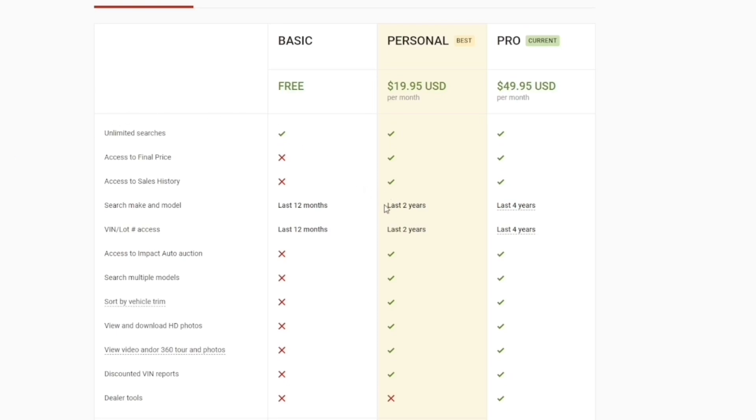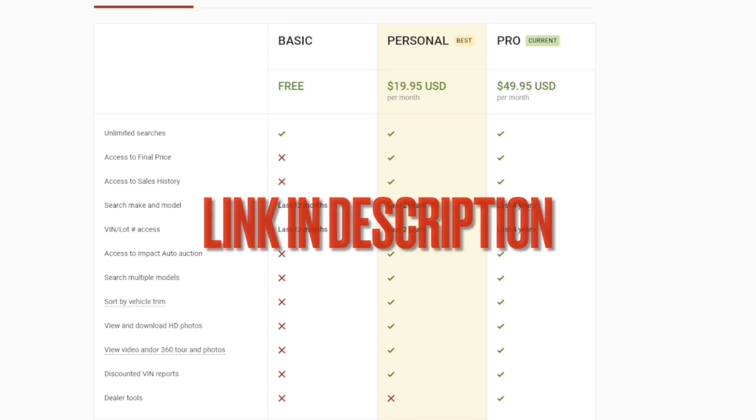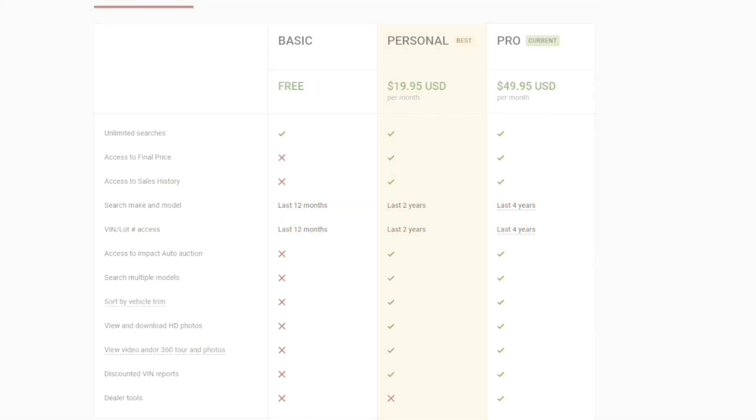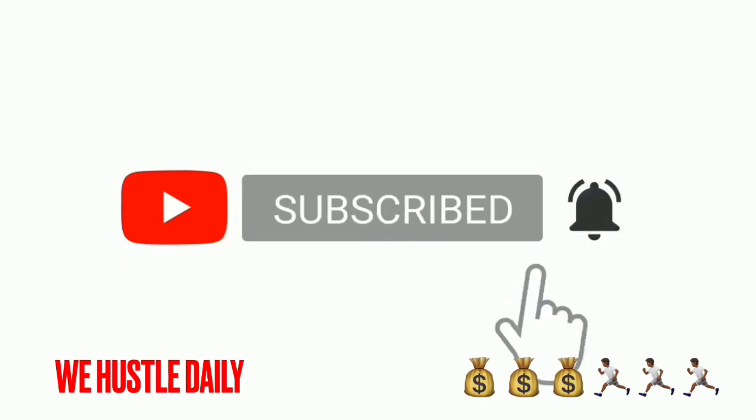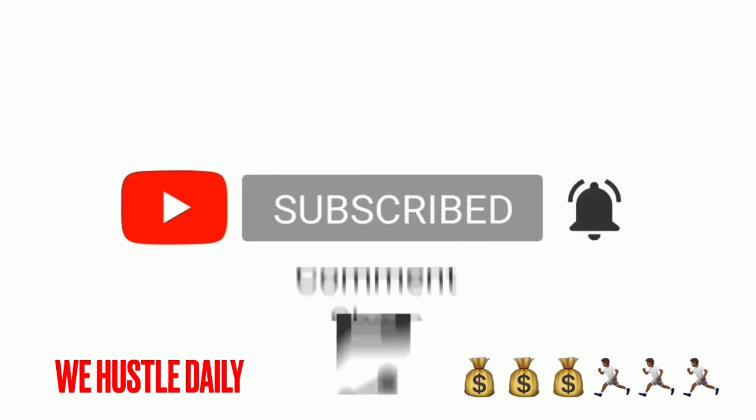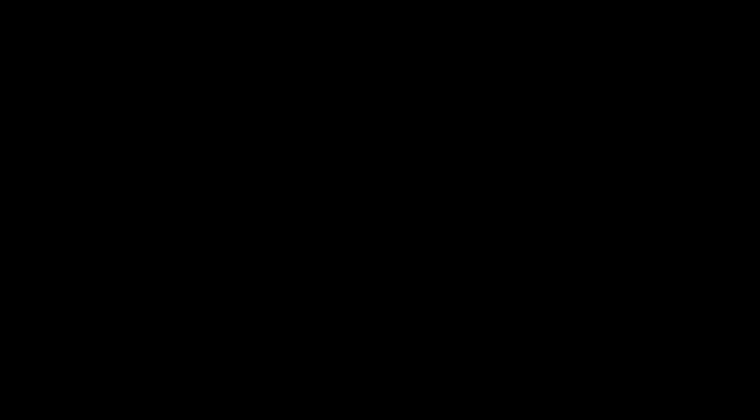With the personal package you can look up cars from the last two years, and with the Pro package you can look up cars from the last four years. When I tell you guys it is worth it, it is really worth it — it has helped me save a lot of money. Subscribe! Depression, recession — we're making it. You already know, man.